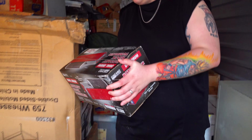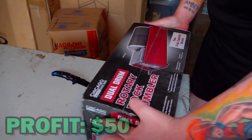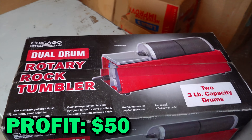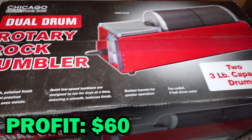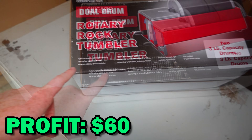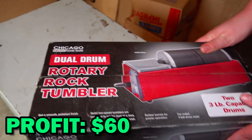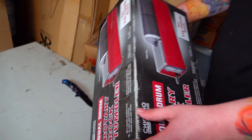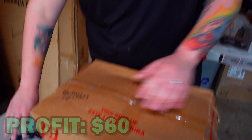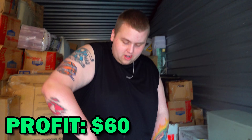We'll try to list it for free, but most likely it'll go to the dump. Maybe somebody in the comments can help me know what this is used for — a dual drum rotary rock tumbler. What does it do? Get smooth polished rocks. That's kind of cool. This one just says 'upstairs,' so let's see what's up there.